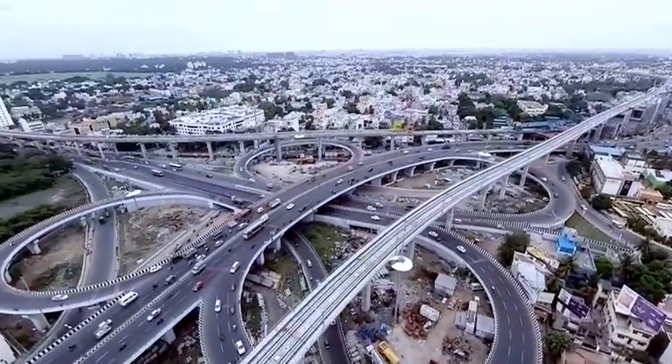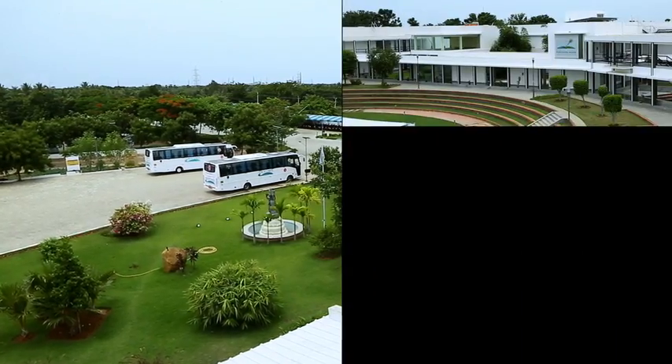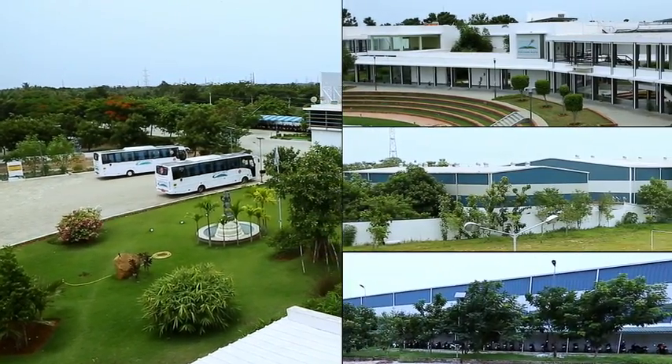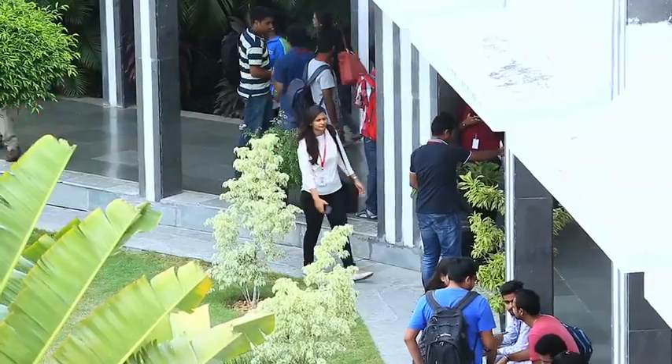50 km south of Chennai sits the Great Lakes Institute of Management. Situated on 27.5 acres of rolling green spaces, with ample amounts of fresh air, it provides a haven for healthy learning.